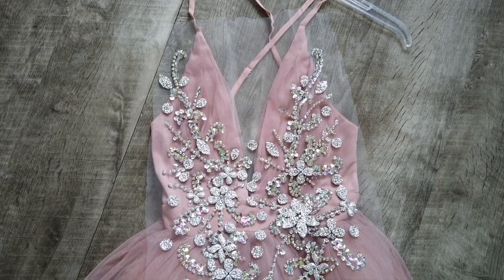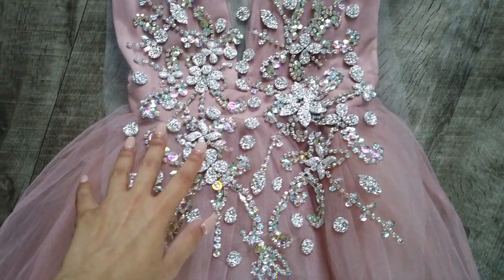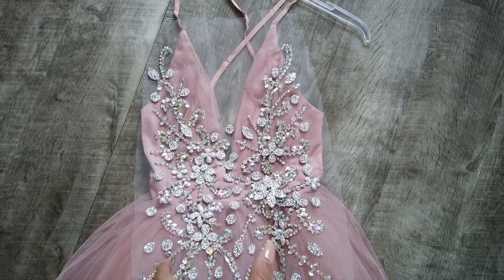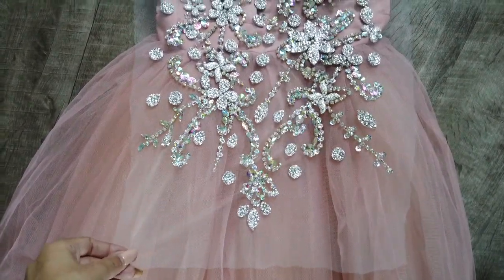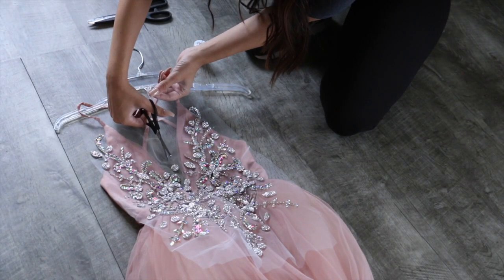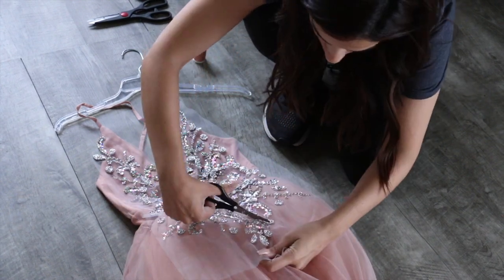Back on the floor — the appliqué looks so, so good, and this makes me really happy. On the actual Berta dress, the stones go almost all the way down through the tulle, so this appliqué is perfect because it's long, not just for the top part. I'm assuming it's designed for a bodysuit, but it's going to look perfect on the dress. Now I'm just going to cut the trim to the fabric so it matches and we don't have any excess — because let me tell you, this was a lot of work.